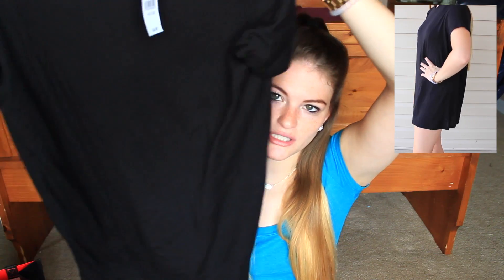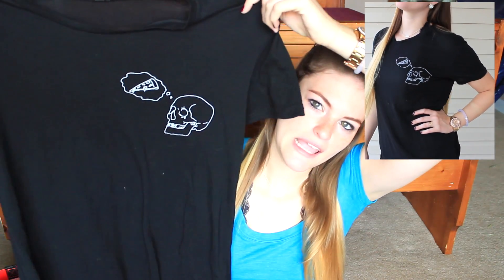I got two things from Brandy Melville. First I got this plain black t-shirt dress — anything from Brandy Melville is super soft, and oh my gosh, this is just the softest thing ever. I actually wore this dress in my "How to Grow Your Hair Faster and Longer" video. I love it — it's soft and simple, and I just threw on a statement necklace with it. The next thing I got was a t-shirt with a little skull thinking about pizza — this is so me, it's just so cute, nice and simple, and really soft as well.